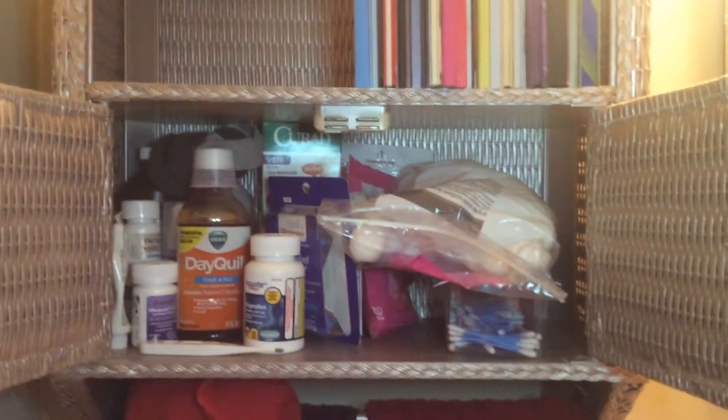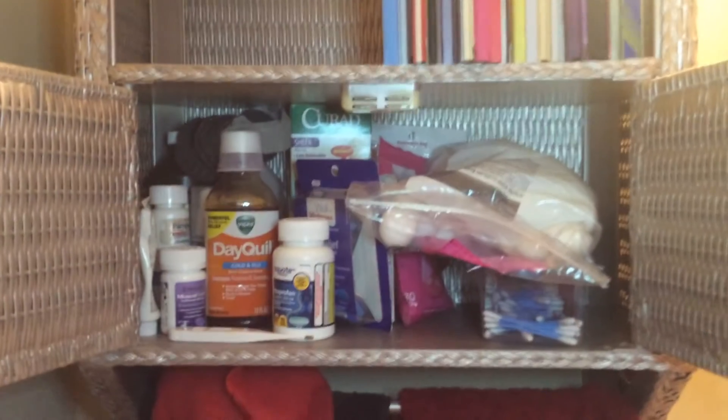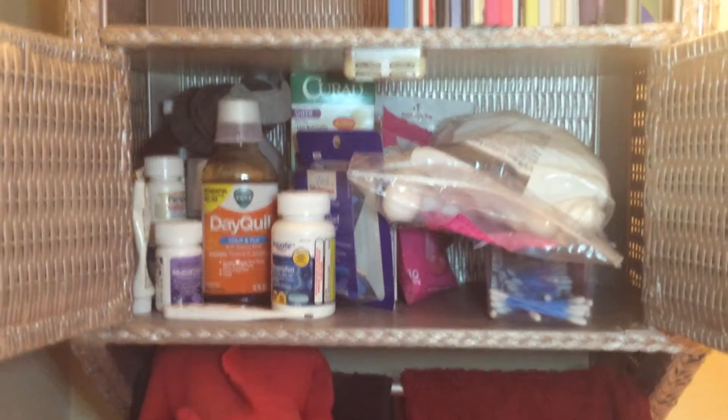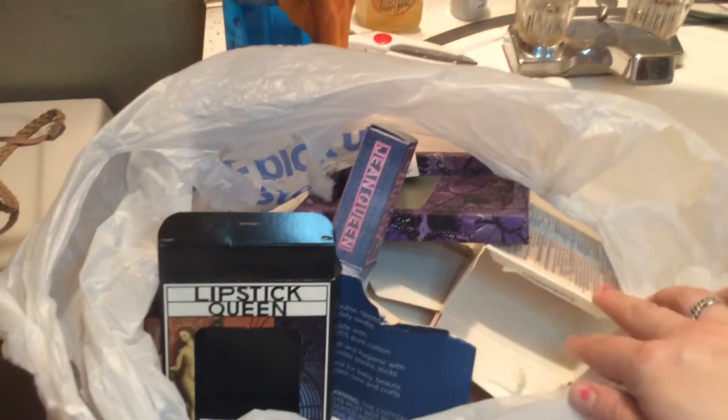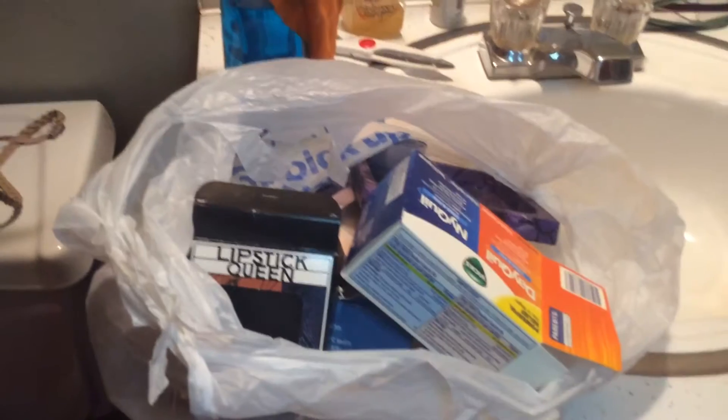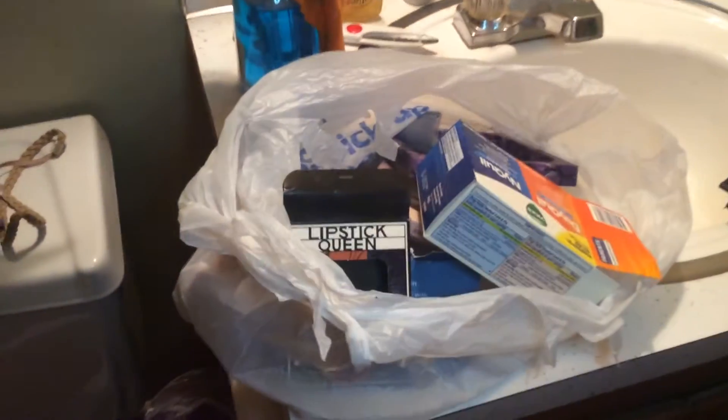Here is the finished product — still not perfect, but a lot better. Things are not falling out onto the floor now when I open it. I had a ton of trash in here. Here is my little Walmart bag of trash — I had a ton of makeup packages, like two Lipstick Queen boxes, and this big old box of DayQuil that literally had like two pills left in it. I cleared out all those boxes and they were pretty bulky — the Walmart bag is pretty much full of trash.